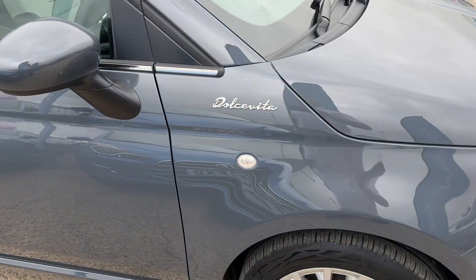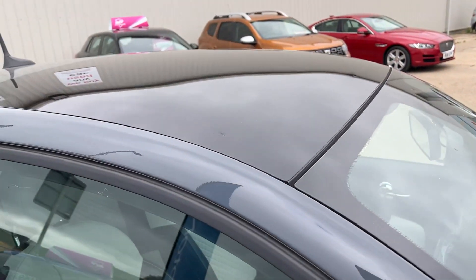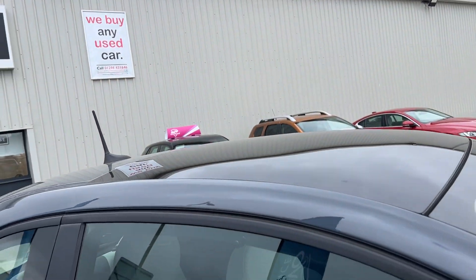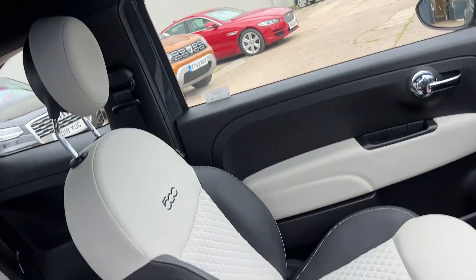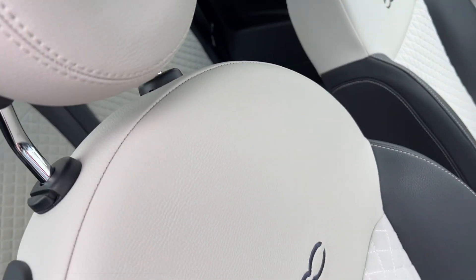This is a one-owner car from new with full service history. It's also got a panoramic glass sunroof, which is a real nice selling feature.